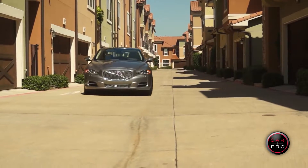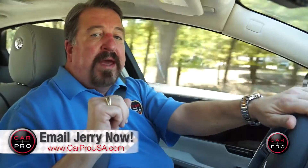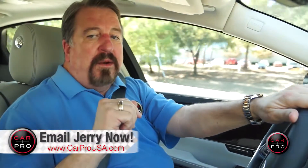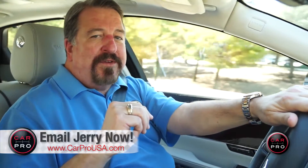MSRP is just over $96,000 which is right in line with its competition. I rate it a full 5 out of 5 stars. You can read my entire written review and the specs at CarProUSA.com. Thanks for joining us today.